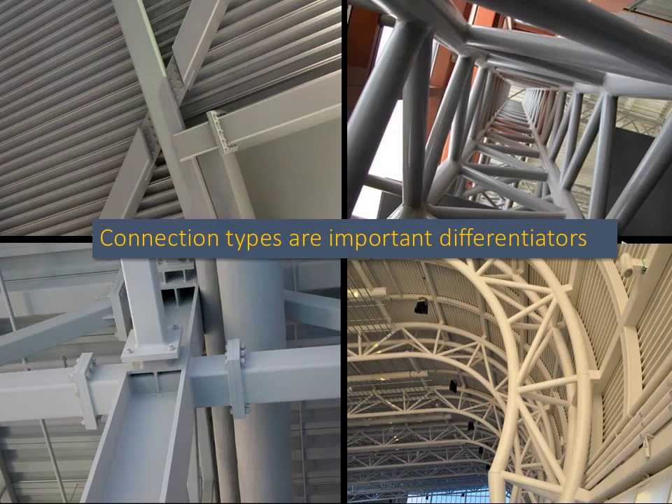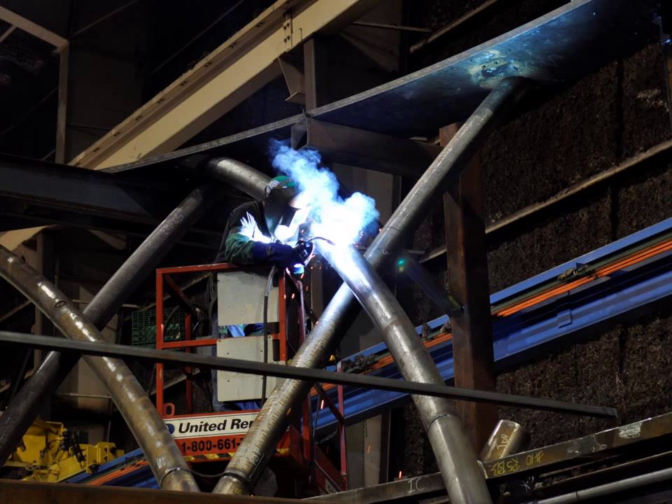It is important to understand that welds and bolts can, for the most part, achieve the same transfer of load through a connection. However, when looking at welds, the reality is that they turn out better if they are done in the fabricator's shop under controlled conditions than on site, where access is often not optimal. The choice is yours, but the outcomes can be quite different.